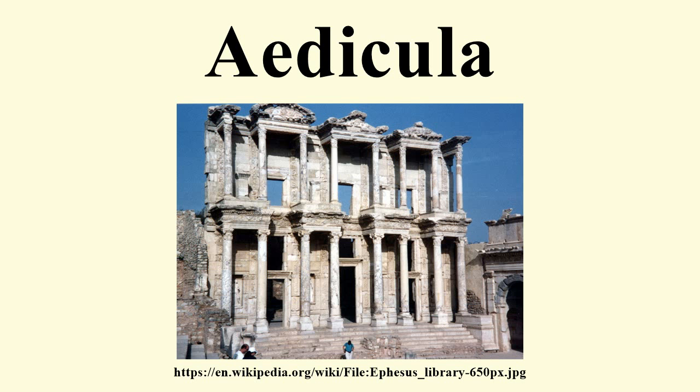Other Aediculae were small shrines within larger temples, usually set on a base, surmounted by a pediment and surrounded by columns.